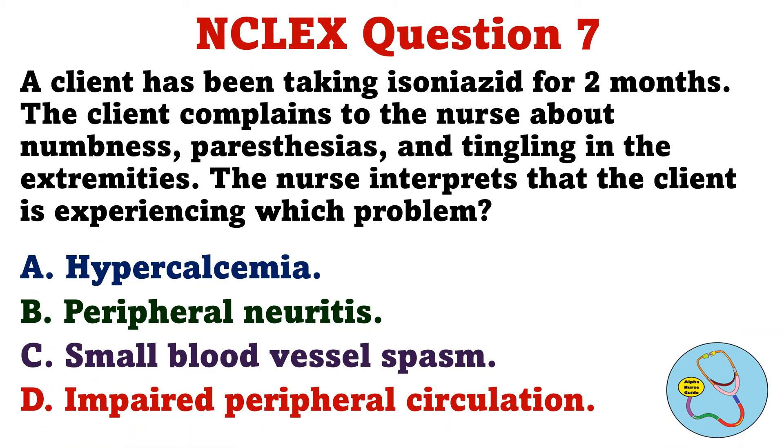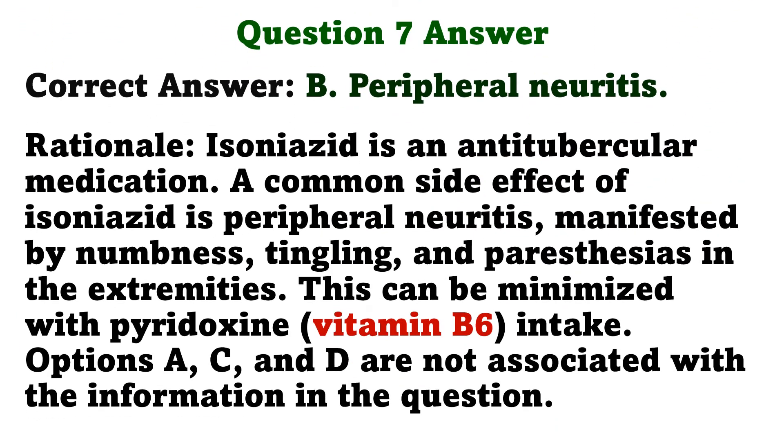Question 7. A client has been taking isoniazid for two months. The client complains to the nurse about numbness, paresthesias, and tingling in the extremities. The nurse interprets that the client is experiencing which problem? A. Hypercalcemia. B. Peripheral neuritis. C. Small blood vessel spasm. D. Impaired peripheral circulation. The correct answer is B. Peripheral neuritis. Rationale: Isoniazid is an anti-tubercular medication. A common side effect of isoniazid is peripheral neuritis, manifested by numbness, tingling, and paresthesias in the extremities. This can be minimized with pyridoxine intake. Options A, C, and D are not associated with the information in the question.